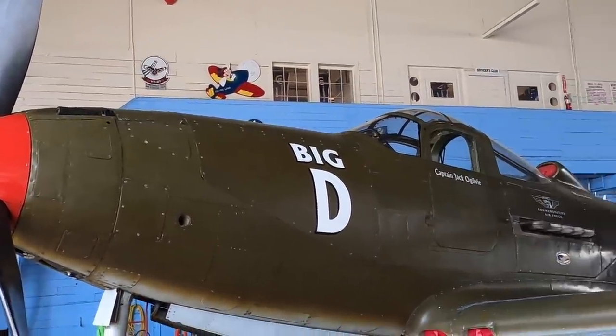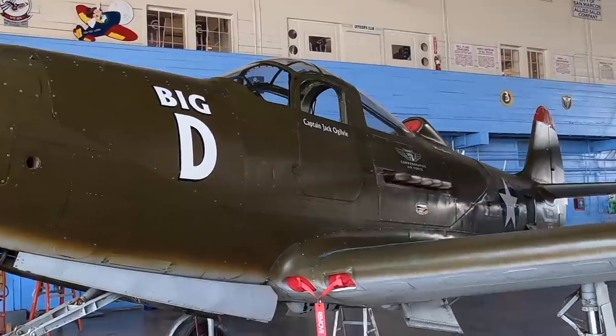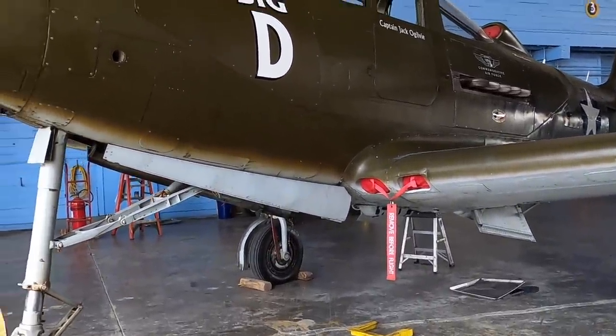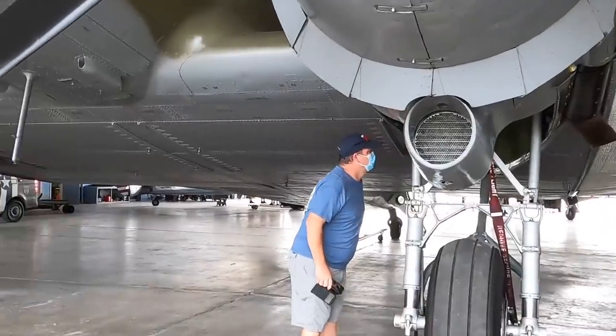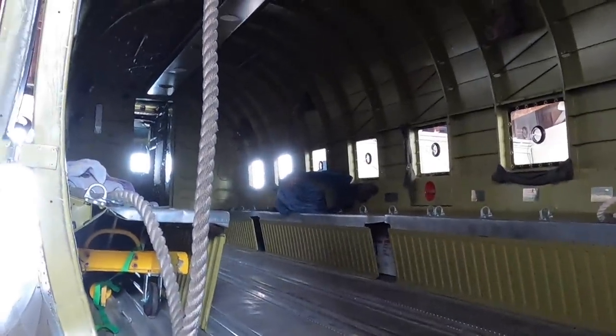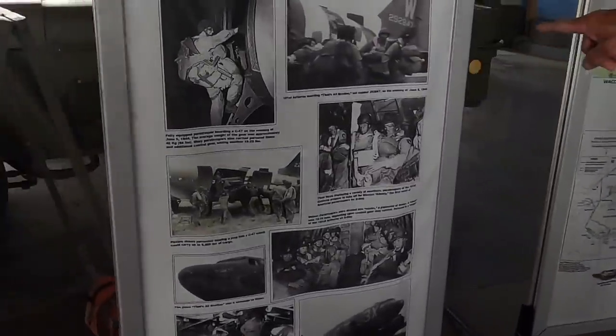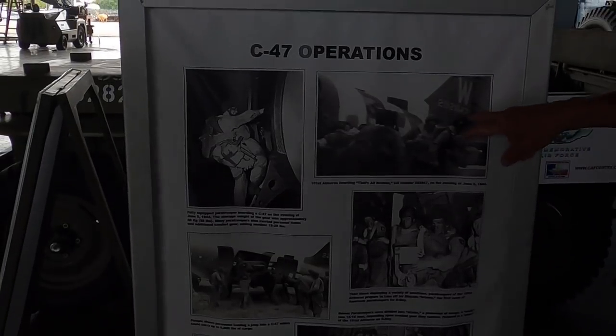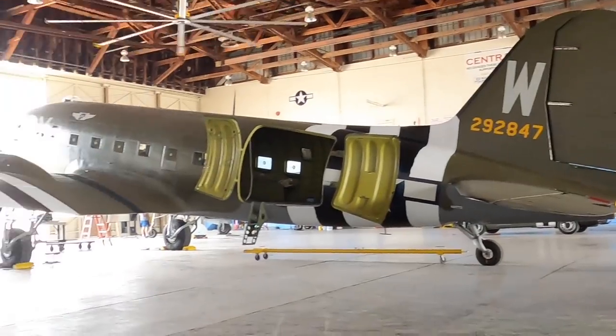We had these before Pearl Harbor was bombed, and a couple of these actually got off the ground and ended the fight — shot down a Zero. You're sitting on your bench waiting to jump out of this thing. Stand up and snap onto this. There's an actual picture of the airplane on the day, with the guys getting on board. You can see the serial number here — this airplane was the C-47.